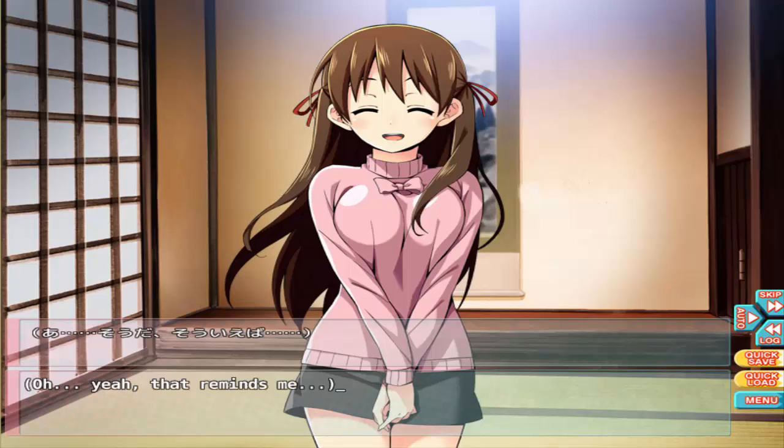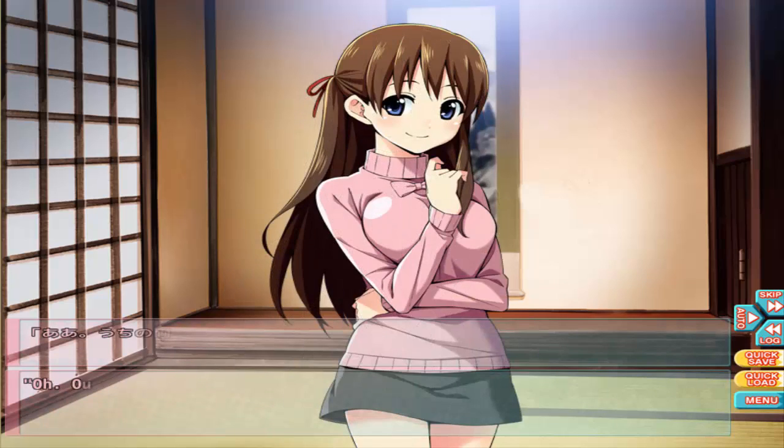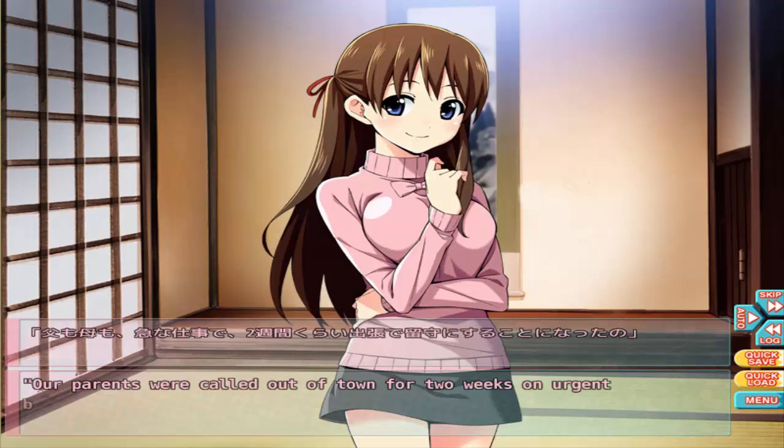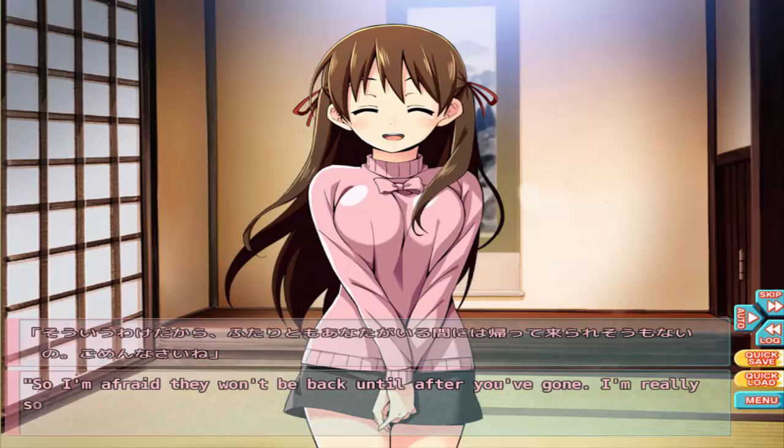Makoto, where are your parents? If I'm going to stay here for a while, I'd like to introduce myself. Our parents aren't here — they were called out of town for two weeks on urgent business. It's a shame, they really wanted to meet you. I'm afraid they won't be back until after you're gone, I'm really sorry.